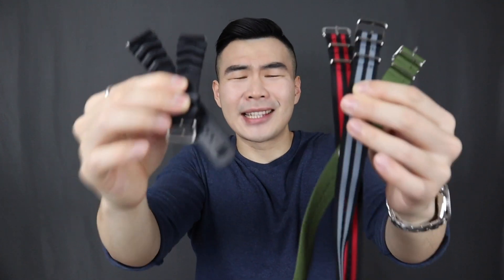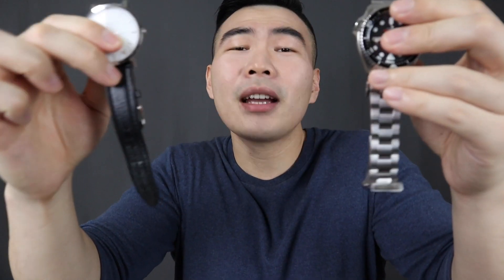A pro tip to recognize if a watch is more dressy or more casual is to look at its strap. Rubber and NATO straps are definitely more casual options, whereas simple leather straps and metal bracelets are the more formal options, with the simple leather strap as the most formal option.